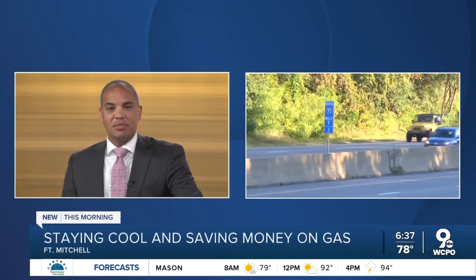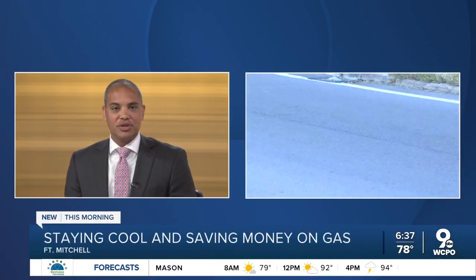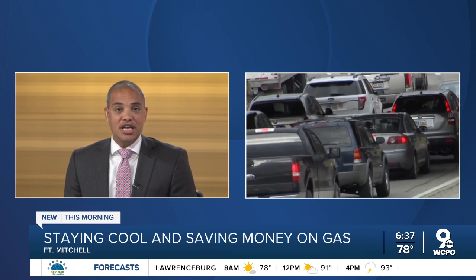This morning we're talking about cooling down the car as we deal with more and more hot weather. As you are driving around, it's likely running down your gas. WCPO 9 reporter Madeline Adelie is live in Fort Mitchell with some ways to save us money while trying to keep cool out there.